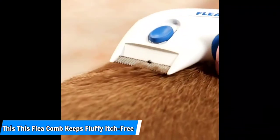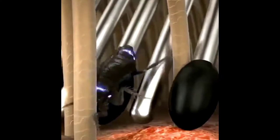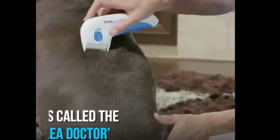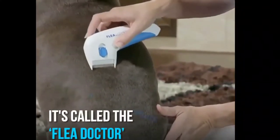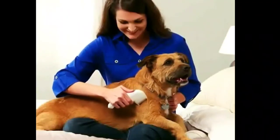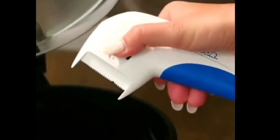This flea comb keeps fluffy itch-free. Another disgusting but necessary pet grooming tool, this flea comb is worth its weight in gold if your pet has an infestation of unwanted critters. The stiff silver teeth allow you to see the flea and ensure it dies a horrible, soap-filled death, writes this cheerfully murderous reviewer. My cat is much happier and calmer, and I feel like I'm finally winning the war.